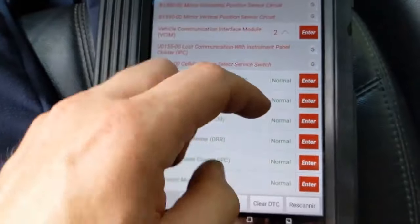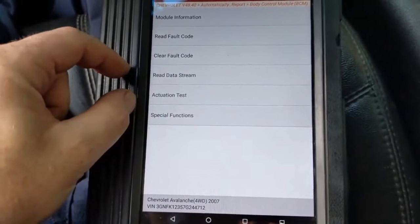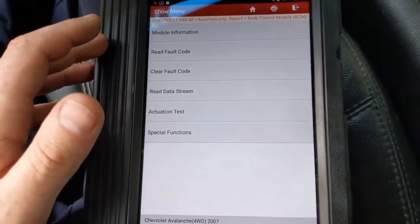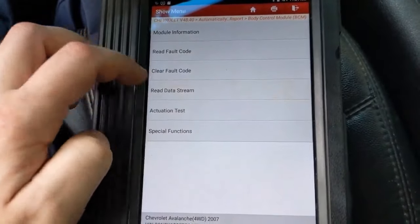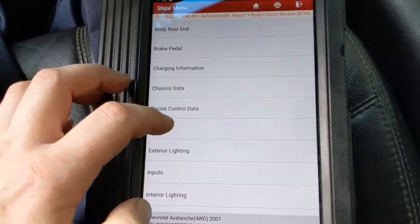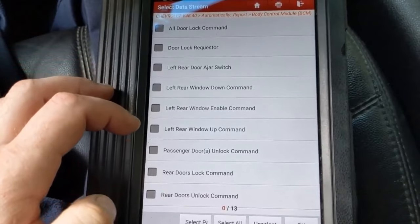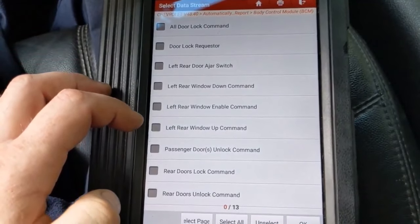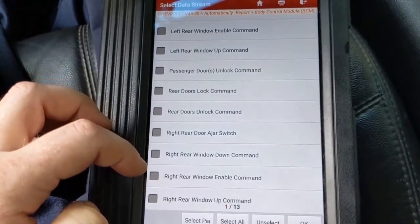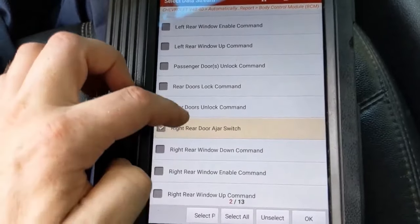Let's go into the body control module, because that's the direct link: key fob to BCM, then BCM to ECM, then ECM to start. So let's start with the body control module and read the data stream. There were no fault codes in the BCM. Checking the doors — it's showing left rear and right rear ajar status, but I don't have anything showing for the front.